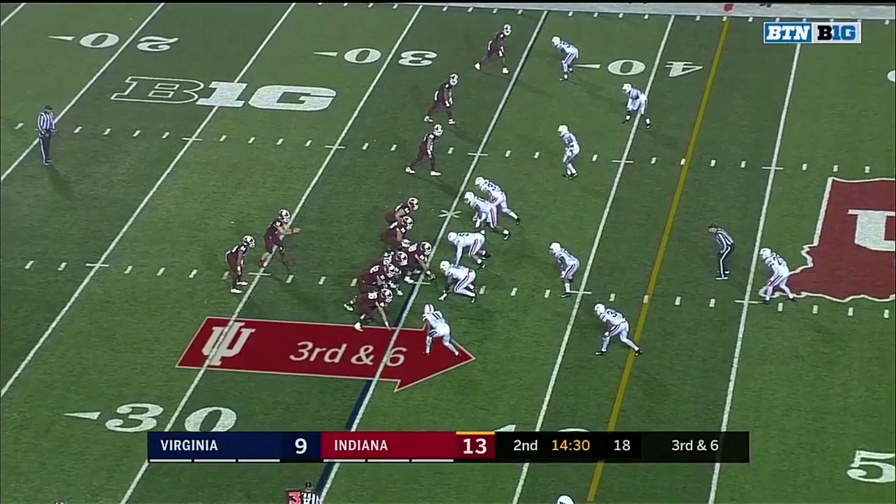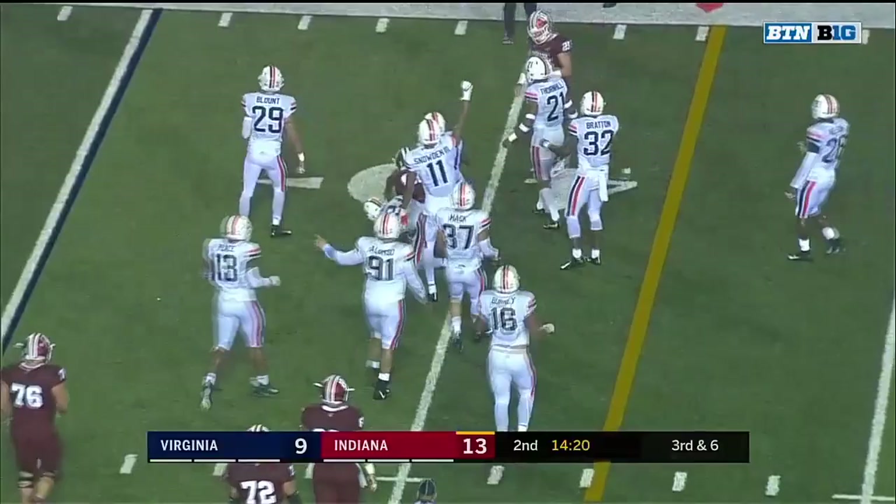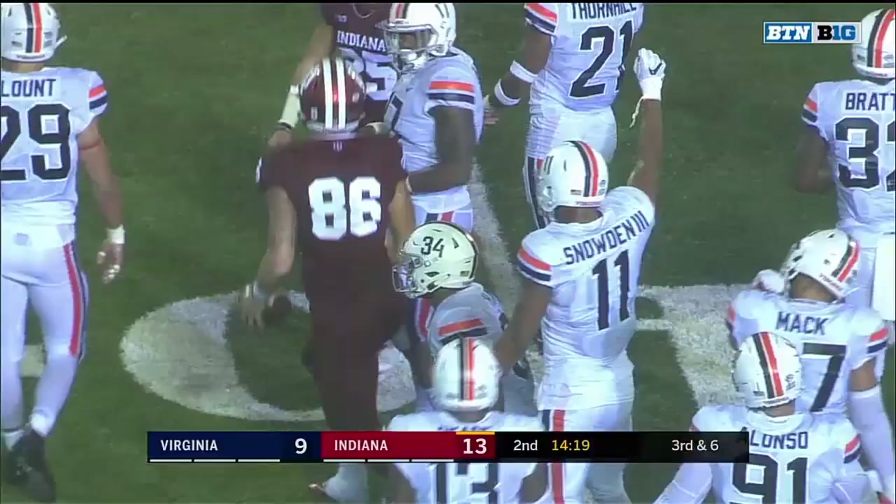Top down unbalanced, tight end at the bottom. Ramsey sitting back. The pass connects — trying to spin out of trouble is Hendershot. Jordan Mack with the tackle.